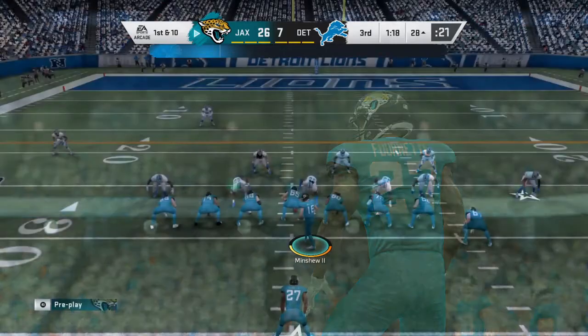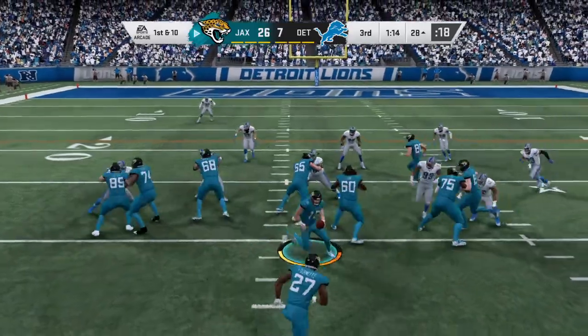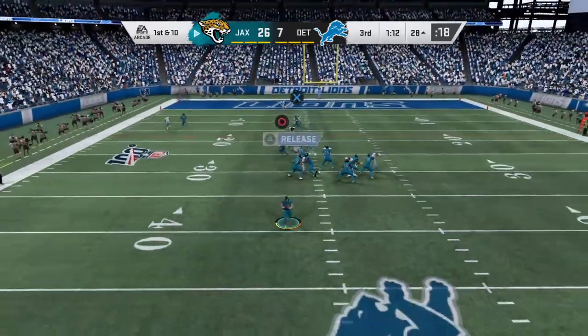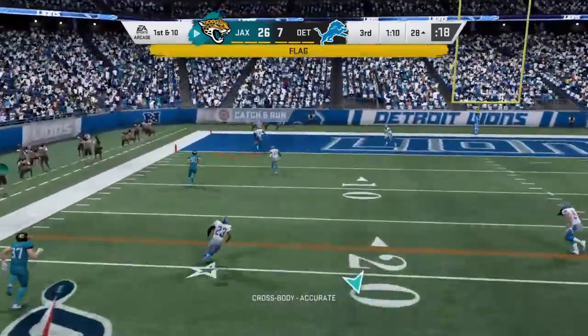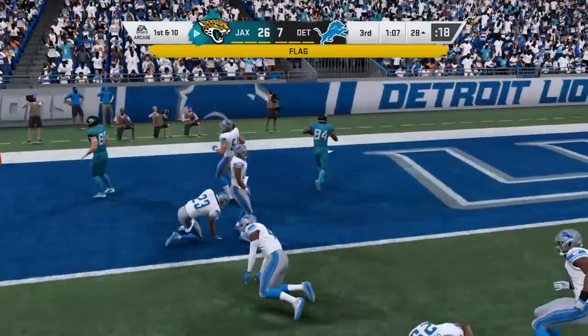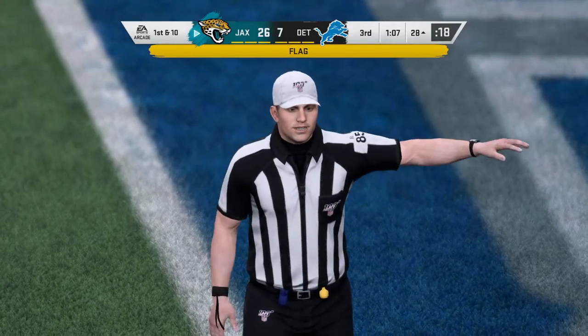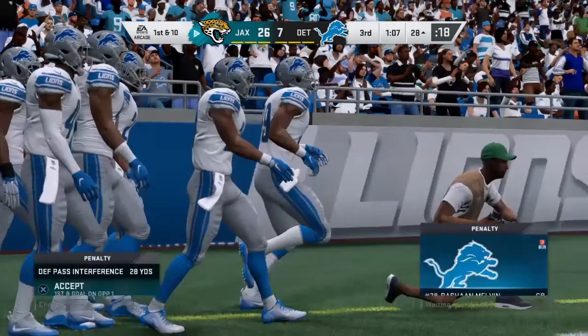We can talk all we want about football being a game of strength and brawn — it's also a game of mismatches. And they're trying to create one there, getting it to their back out of the backfield to make a bigger play. As we often say, get it to him in space. And he'll take this into the end zone. Now hold on — we do have a flag down, so let's see what this is about.